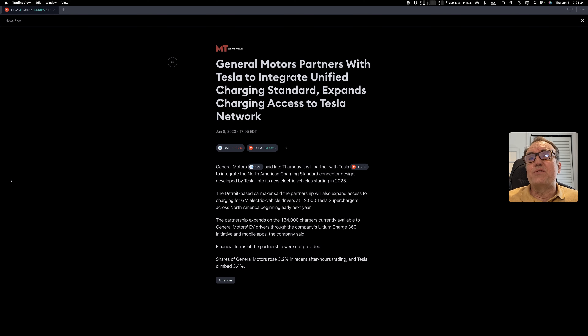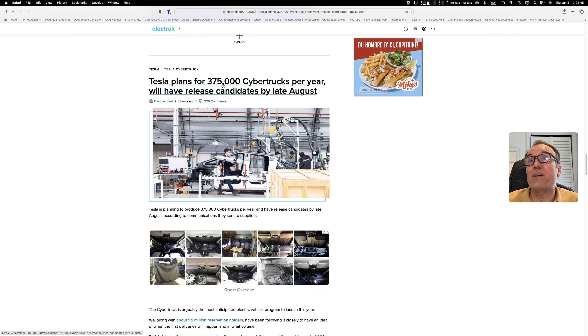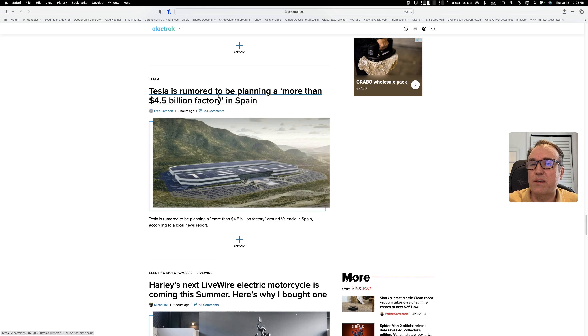Let's take a look at some Tesla news. General Motors is partnering with Tesla to integrate a unified charging standard and expand charging access to the Tesla network. As Ford has just done, General Motors will integrate their special connectors, and Tesla will benefit by becoming the charging standard. Tesla plans for 375,000 Cybertrucks per year, with release candidates by late August. Also, Tesla is rumored to be planning a more than $4.5 billion factory in Spain, on top of the Texas, Berlin, and planned Mexico factories.